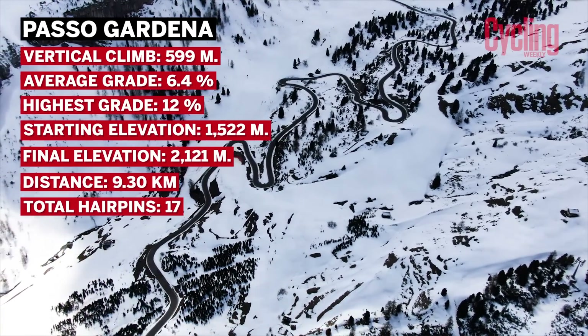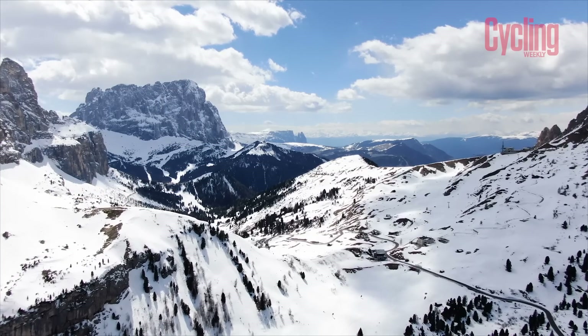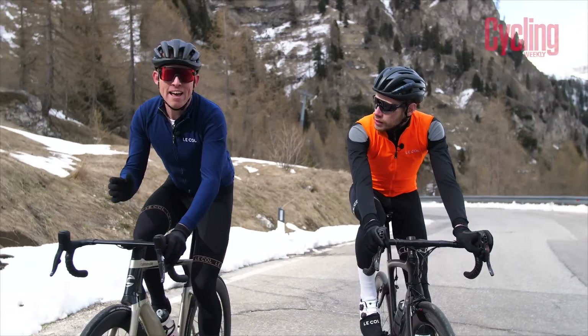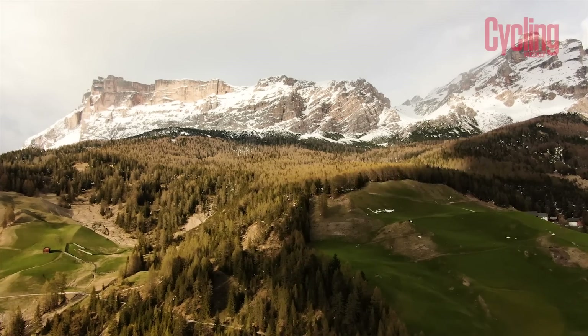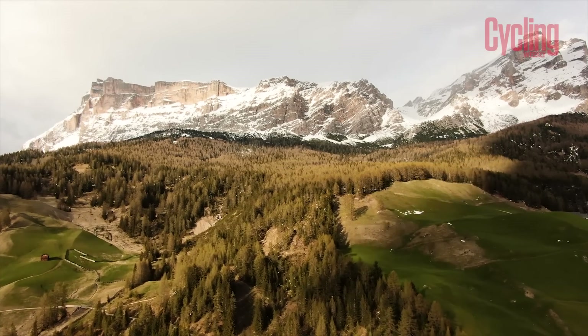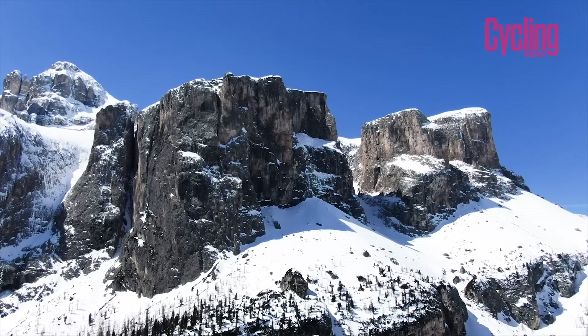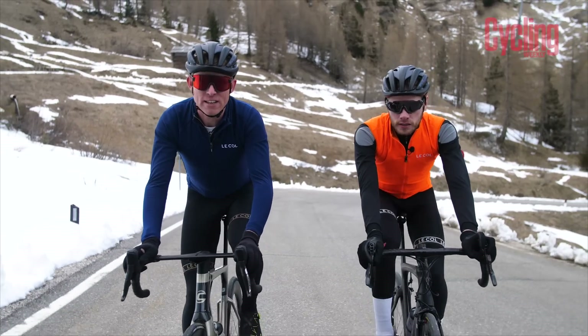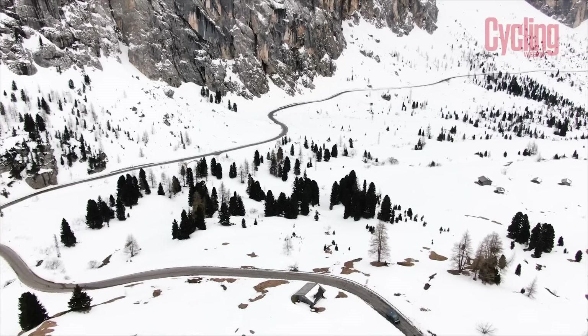Over recent years, Alta Badia has become a top destination for even the most demanding of cyclists, owing to the fact that it lies here in the heart of the Dolomites, a UNESCO World Heritage Site. It's also right here in these mountain passes that the queen of cyclist sportives, the Maratona de Ves Dolomites, was born way back in 1987.